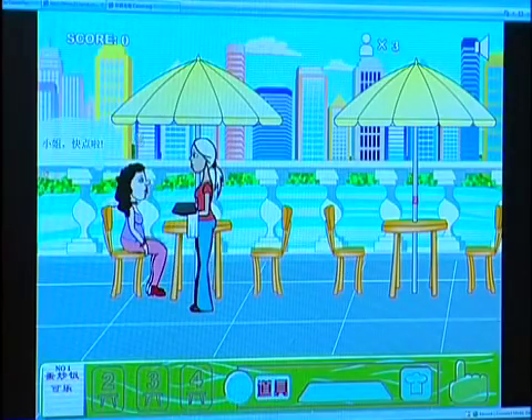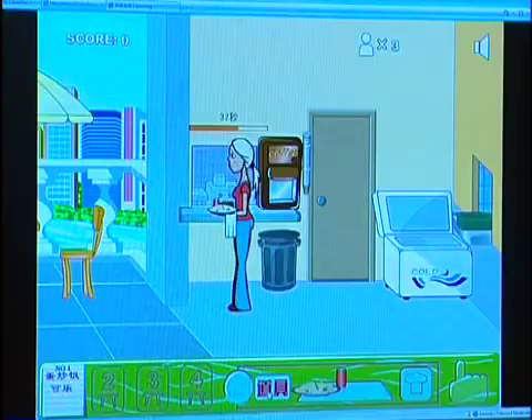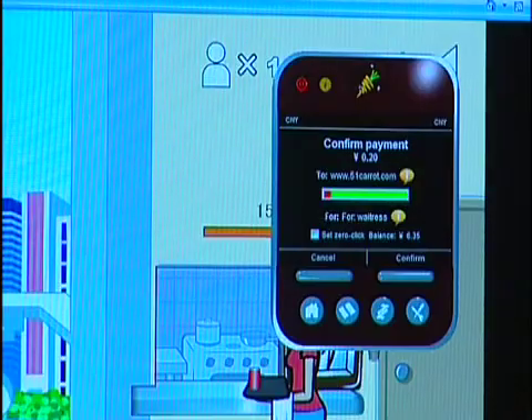While real-life waitresses may complain about being paid peanuts, this online avatar is earning money for her creators. That's because gamers are paying to play using an online currency known as carrots, best described as virtual coins in your pocket.